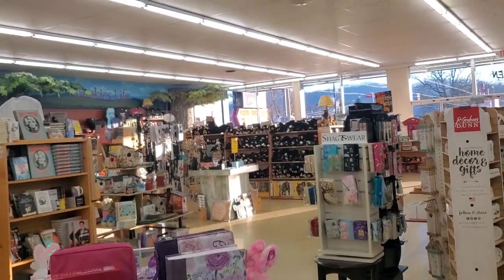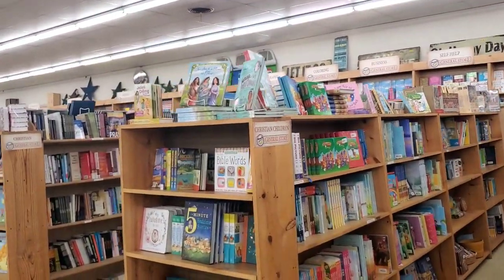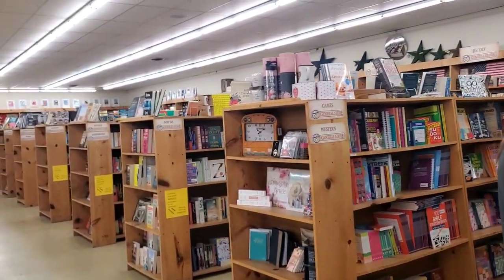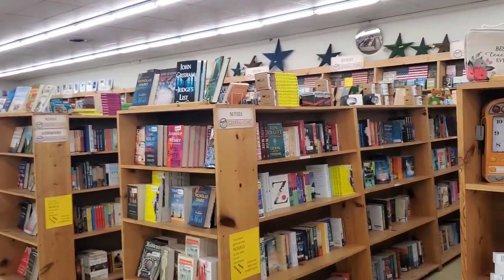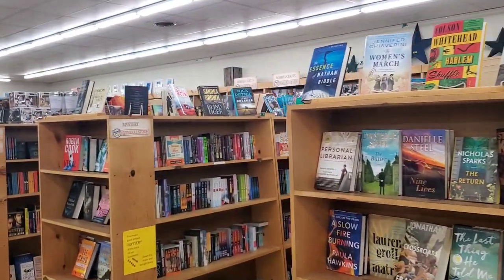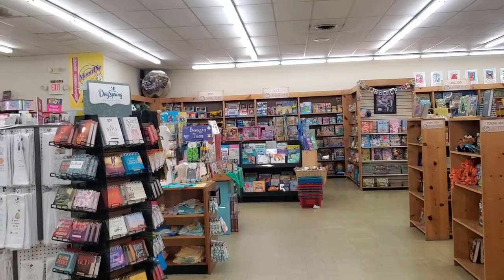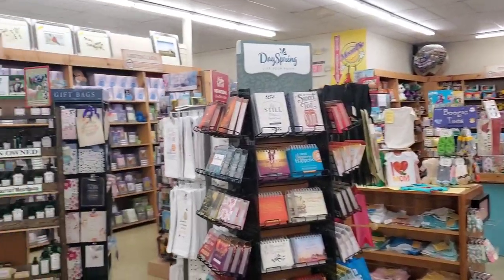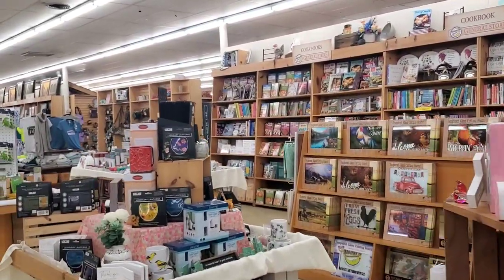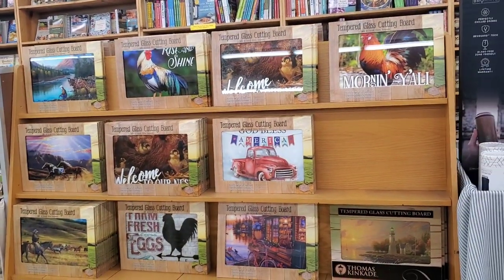On this side of the store they do have a book outlet — all kinds of books. Children's books, Christian books, games, novels, mystery, science fiction, classics, young adult, history, hobbies. They also have another toy section in the back, greeting cards, calendars, cookbooks, and a tempered glass cutting board area. Those are nice. Pretty cool store.